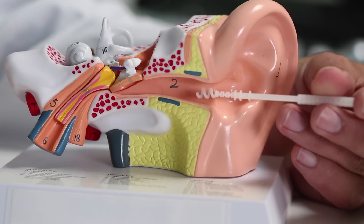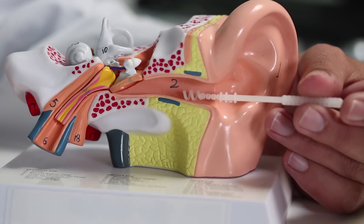In clinical trials, EarWax Pro has been proven safe and effective for evacuation of earwax. Not requiring direct inspection nor a microscope, EarWax Pro can be used by EMTs as well as general practitioners, pediatricians, and audiologists.